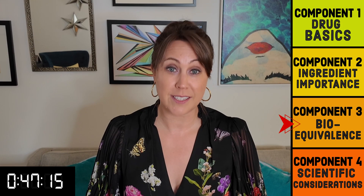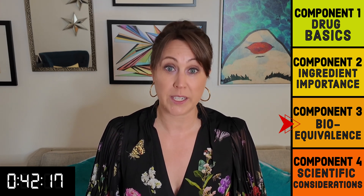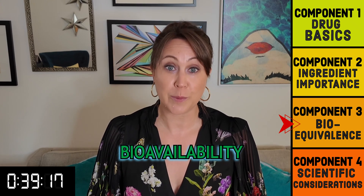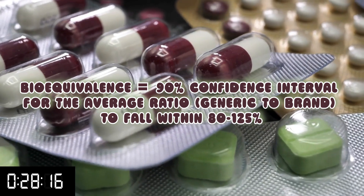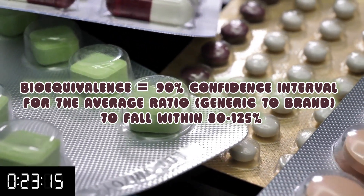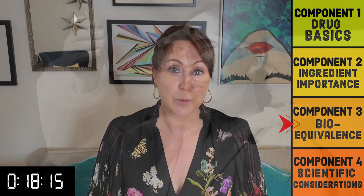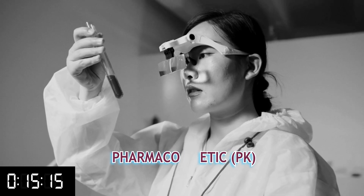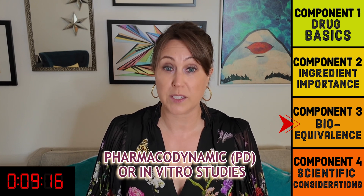Getting more technical, bioequivalence means there cannot be a statistically significant difference in how quickly the active ingredient is absorbed, how much of it is absorbed, or what it does to the body. Bioavailability is the term for the measurement of the rate and amount of drug absorption. The FDA considers drugs similar if scientists are 90% confident that, on average, the generic drug's absorption will fall between 80% and 125% of the brand name drug's absorption — which in practice means less than a 5% difference on average. This is measured through studies looking at drug effects on biological fluids like blood or plasma. In cases where a PK study won't work, the FDA allows other competent studies to ensure the drug is doing what it's supposed to.